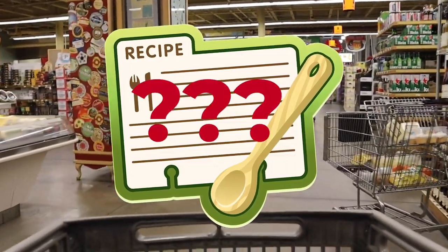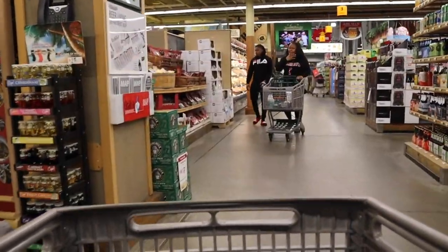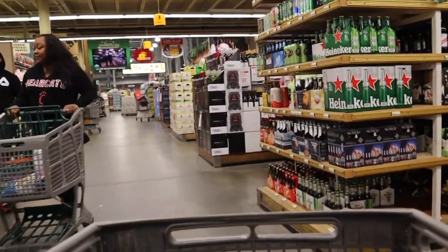Have an unusual recipe calling for an obscure ingredient? Jungle Gems has it. Probably more than one option of it.